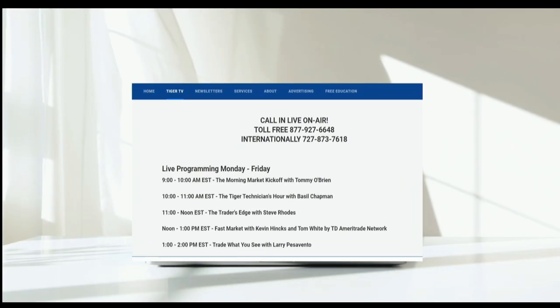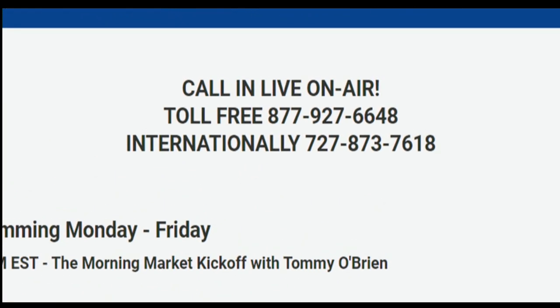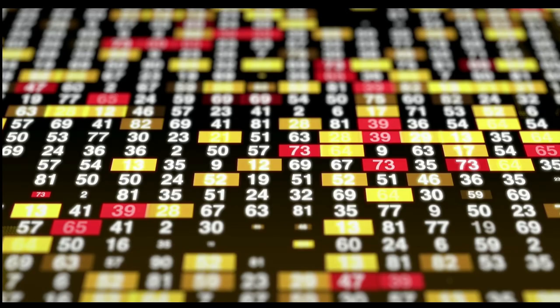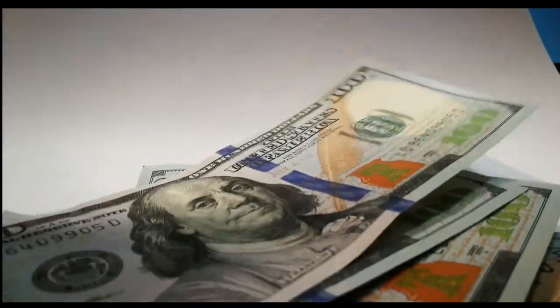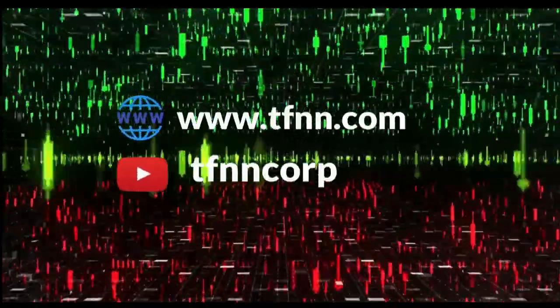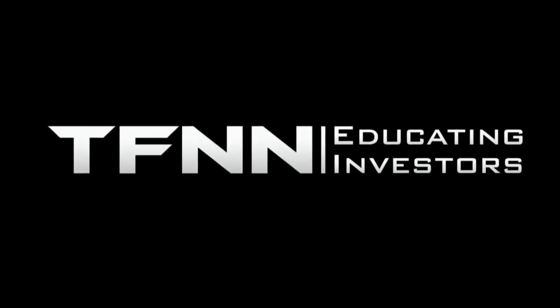TFNN airs live financial content streamed live on TFNN.com and TFNN's YouTube channel with Tiger TV — live every market day from 8:30 a.m. to 4:00 p.m. Eastern for free. Each host is an experienced trader and gives their take on the market while taking calls and questions live from around the world. Tiger TV has eight different shows with expert hosts to help you make the right moves with your money. Watch online at TFNN.com or on TFNN's YouTube channel and become the investor you were born to be.